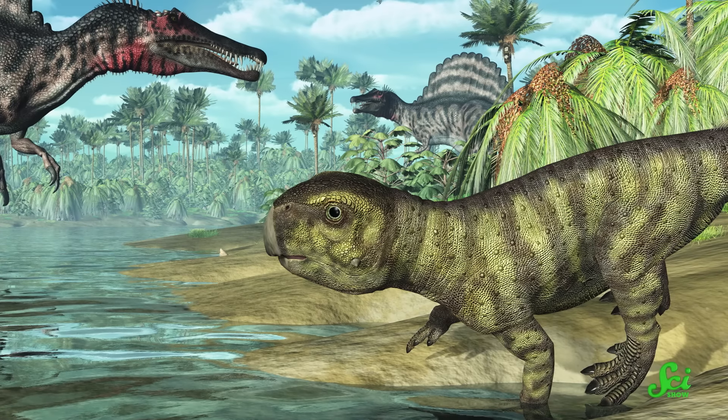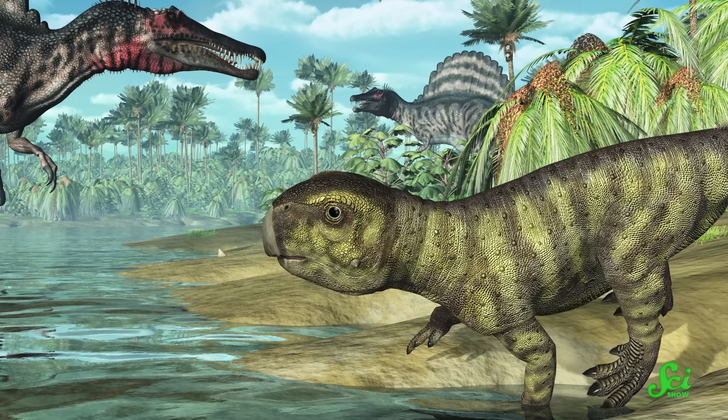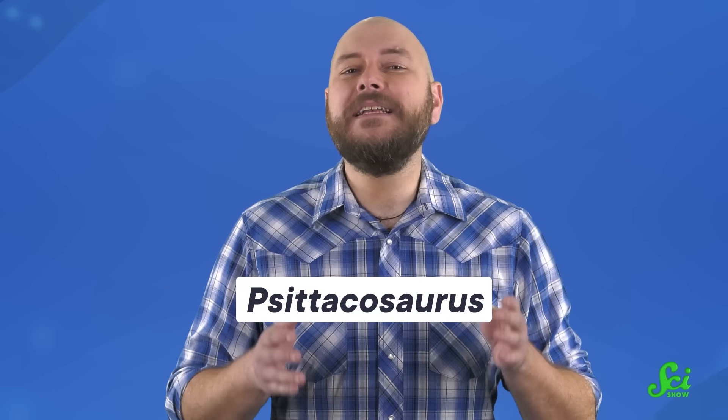That's even true of egg-laying amniotes that haven't walked the Earth in millions of years. That's right, I'm talking about the non-avian dinosaurs. Back in 2022, a paper published in BMC Biology reported evidence of a 130-million-year-old umbilicus preserved in the fossil of a dino named Cetacosaurus.